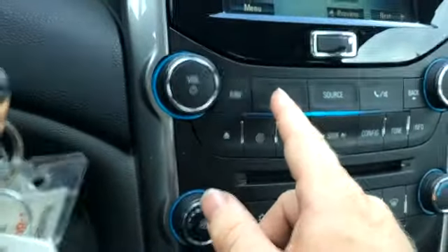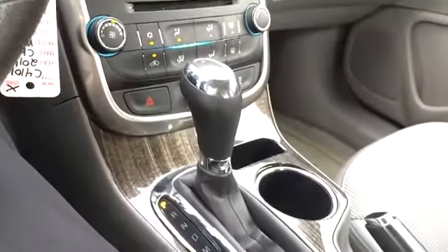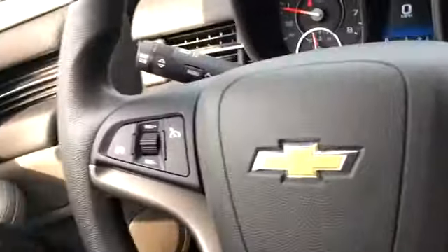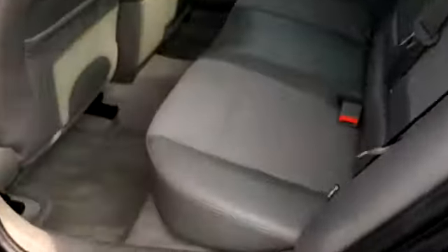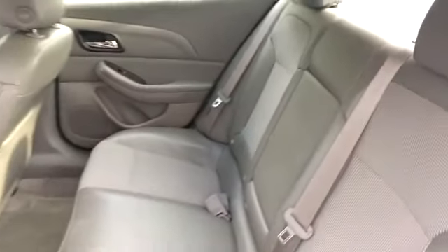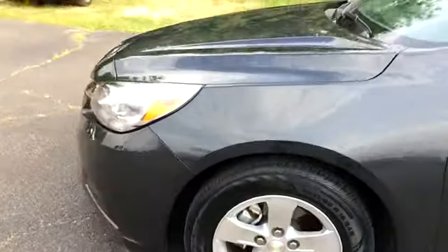I believe the manuals are in the glove box. There's an auxiliary port and a 12-volt source, as well as a USB port in the console. The back seats look good as well, and it has a fold-down center console.